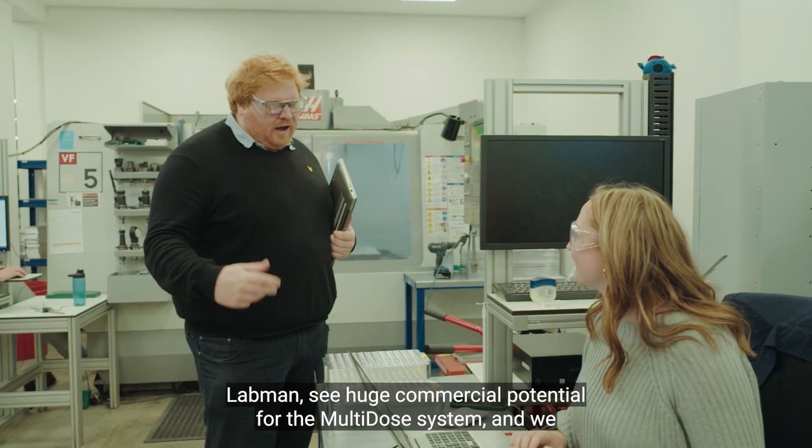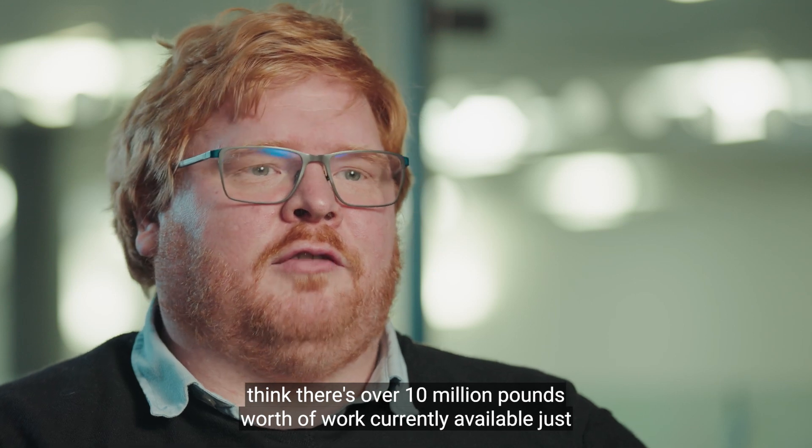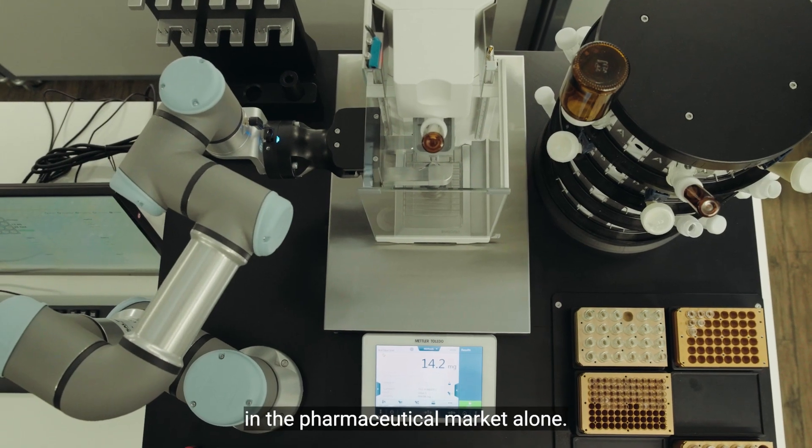Labman see huge commercial potential for the multi-dose system, and we think there's over £10 million worth of work currently available just in the pharmaceutical market alone.